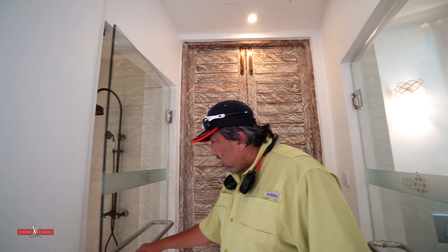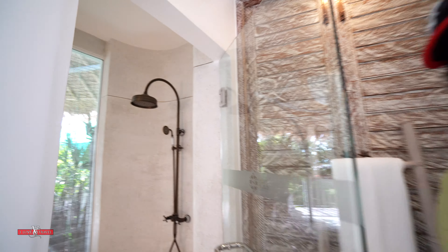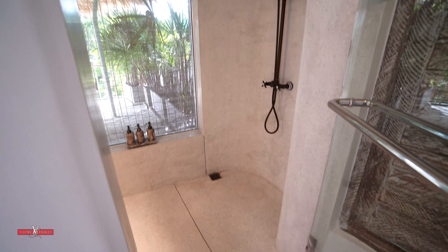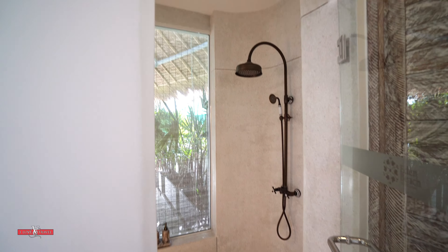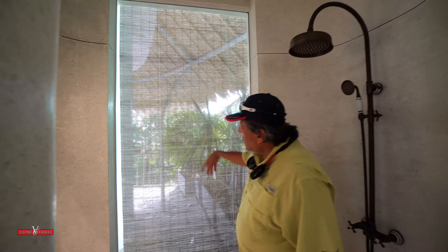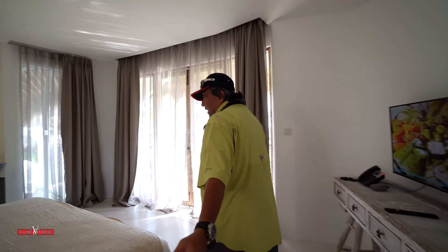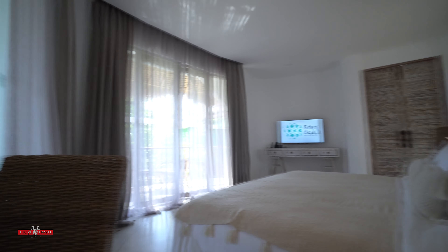Over here you've got your shower cubicle. It looks out — there's a nice little curtain and glass panel that looks out into the garden. Look at that — unbelievable.